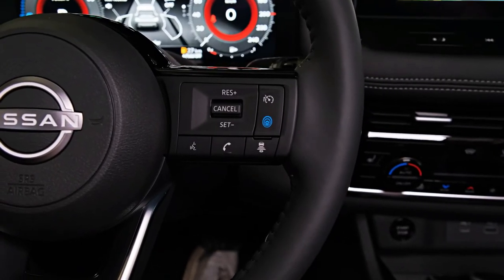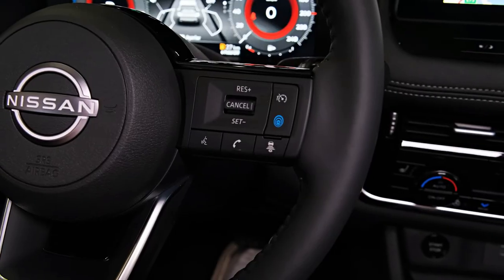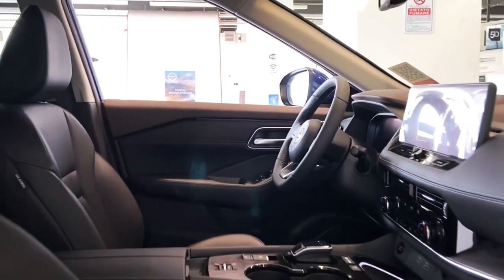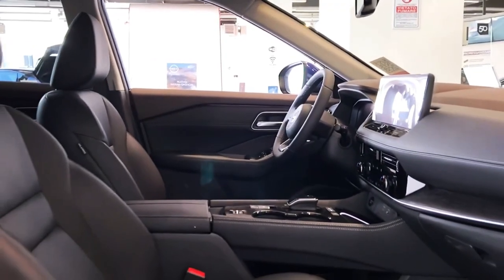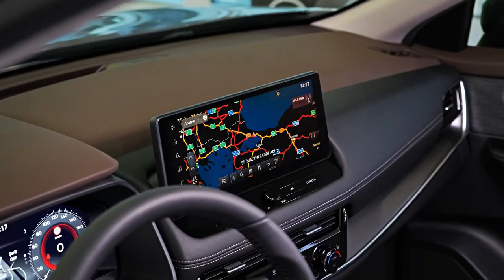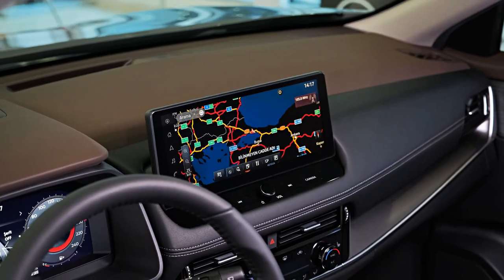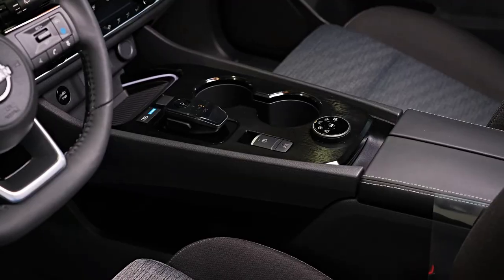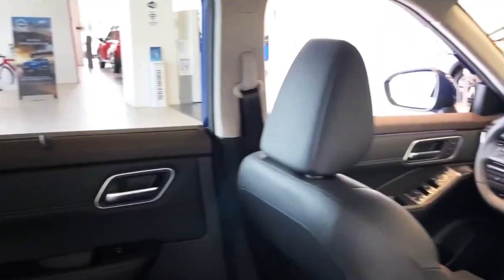It doesn't take long behind the wheel of the new generation Nissan X-Trail to realize the Japanese carmaker has thrown everything and the kitchen sink at this vehicle for a crack at the podium in one of Australia's hottest-selling segments. Unless you've been living under a rock for the last 21 years, you've undoubtedly heard of the X-Trail — or there's a good chance you're one of 282,000 customers who bought one. Whether you owned an original T30 or the most recent T32 version, you may not immediately recognize the latest fourth-generation T33.